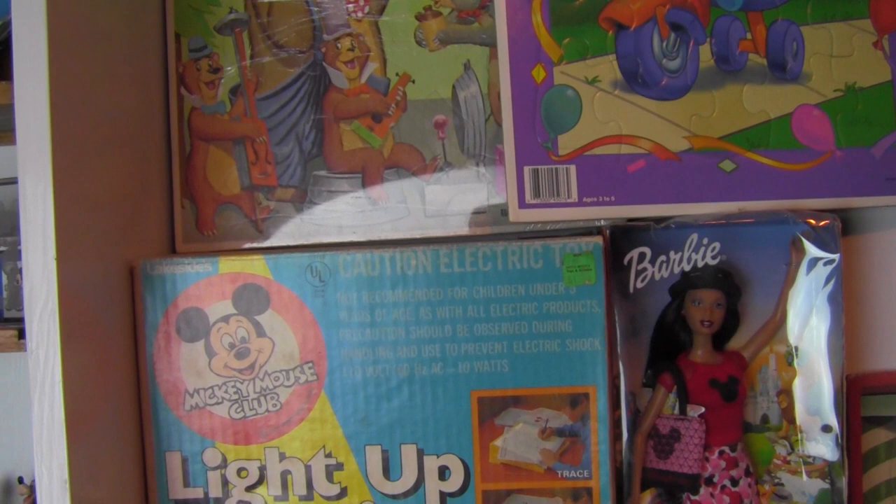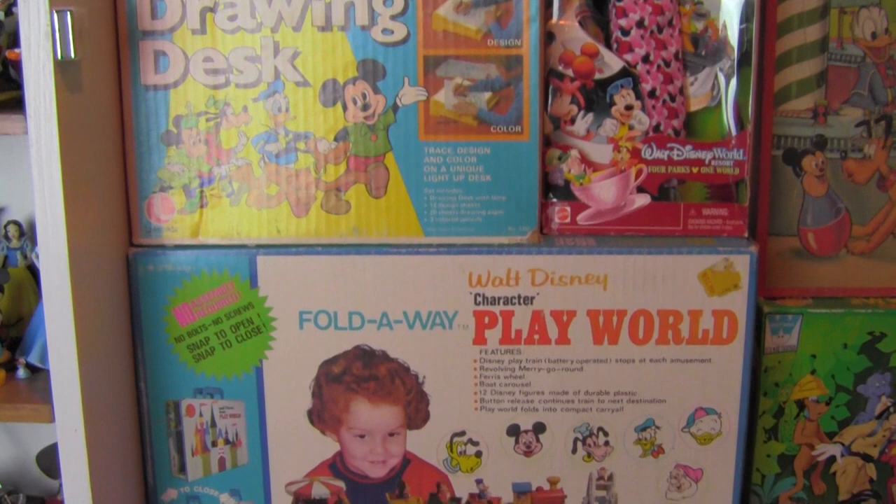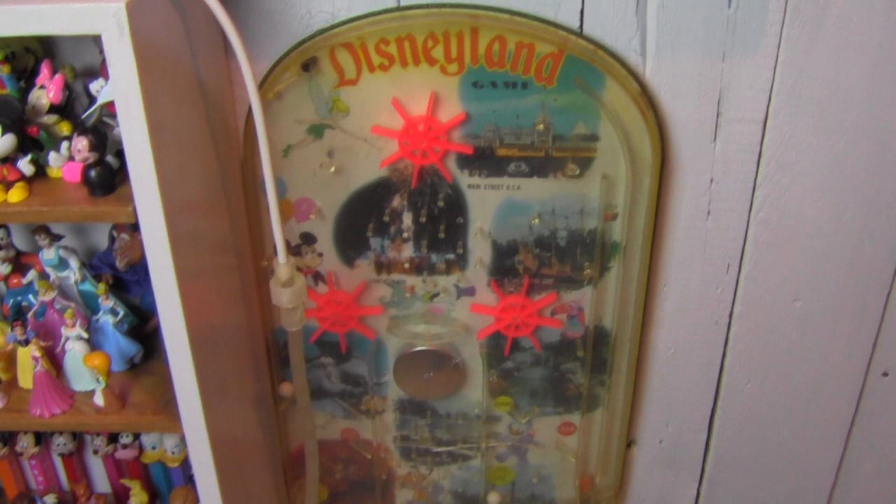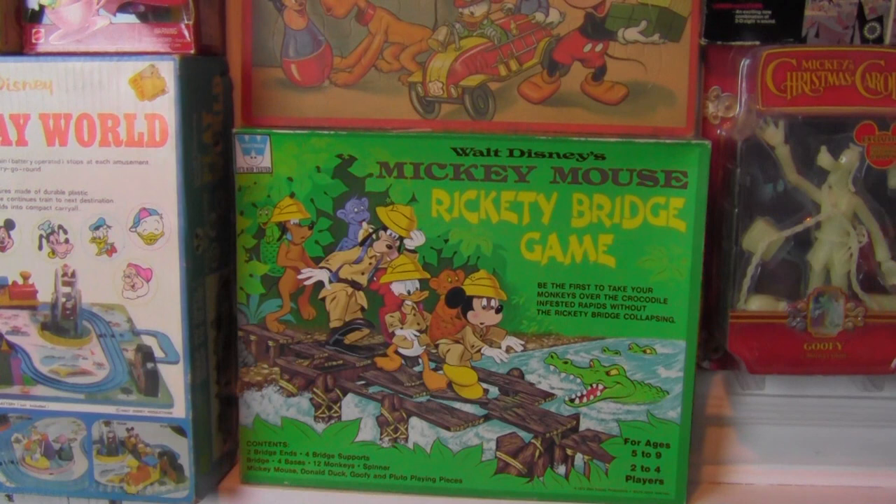Next to it are just some assorted Disney items — some puzzles which we really like, as well as a boxed light-up drawing desk from the 70s, which is pretty cool. There's a Walt Disney World Barbie, this awesome fold-away Walt Disney Character Playworld which we've never seen before and is complete in box, a great Disneyland tabletop pinball game with a couple small cracks but still in really good shape. And our awesome never-used Mickey Mouse Rickety Bridge Game.